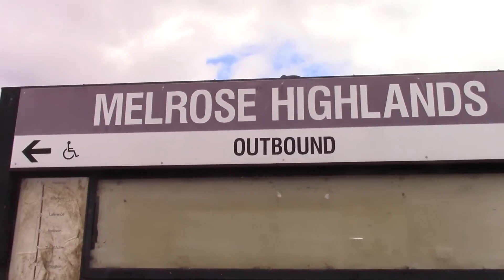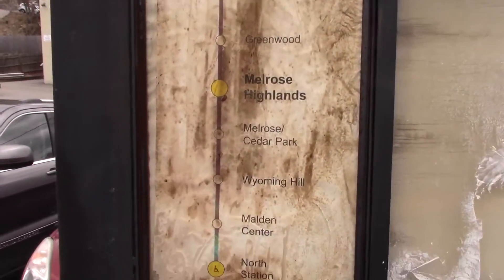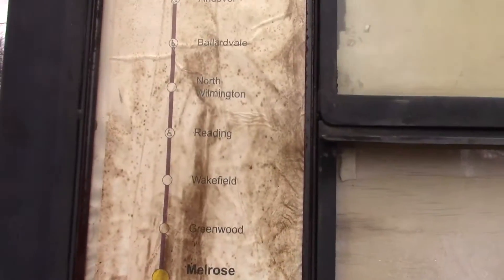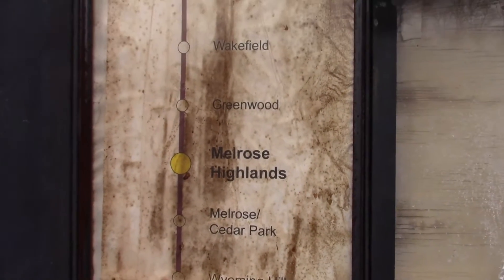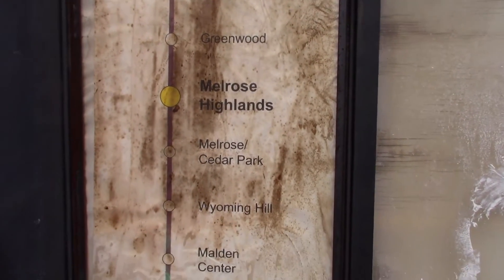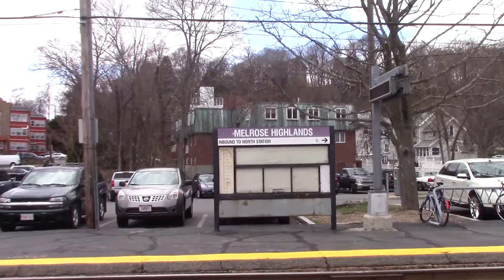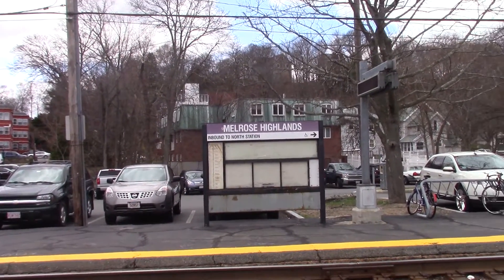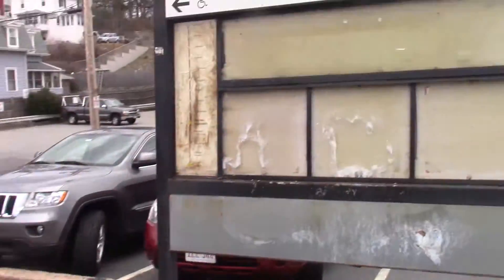Melrose Highlands — this is probably going to be replaced in the future because everything is ripped up, looks so crappy. Here's a map — gotta replace all this, make it cleaner. Melrose Highlands is the 3rd or 4th stop away from Boston North Station. There's a sign over there, and they need to replace all the schedules and stuff — it's all ripped up, needs some work.